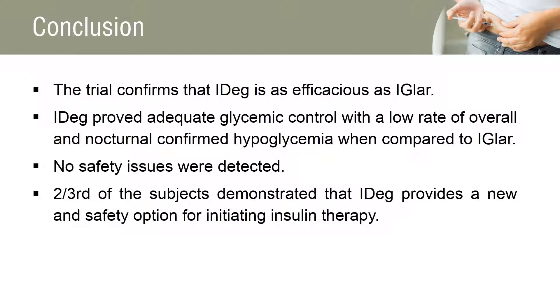IDEG provided adequate glycemic control, non-inferior to insulin glargine, and has a tendency toward a lower hypoglycemia rate. The findings proved that nearly two-thirds of the patients demonstrated that insulin degludec is suitable for initiating insulin therapy in insulin-naive type 2 diabetes mellitus patients who are inadequately controlled on oral anti-diabetics and require intensified and immediate treatment.